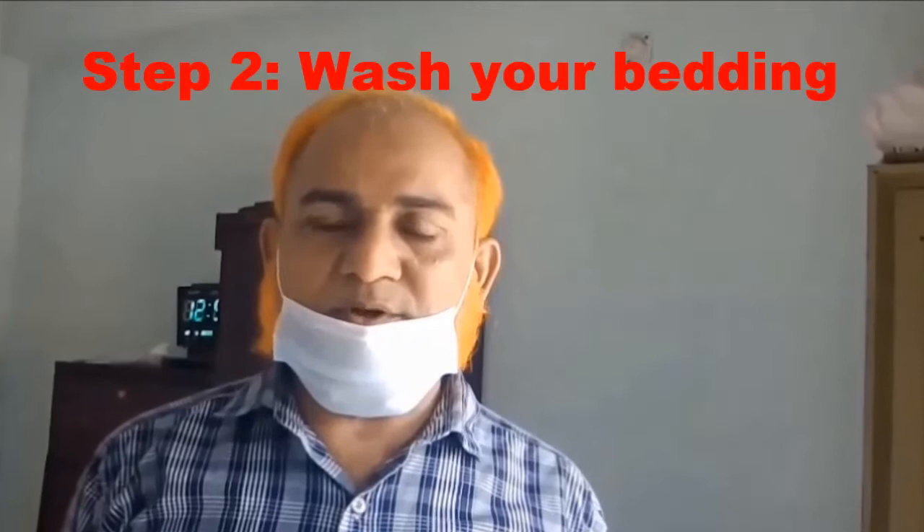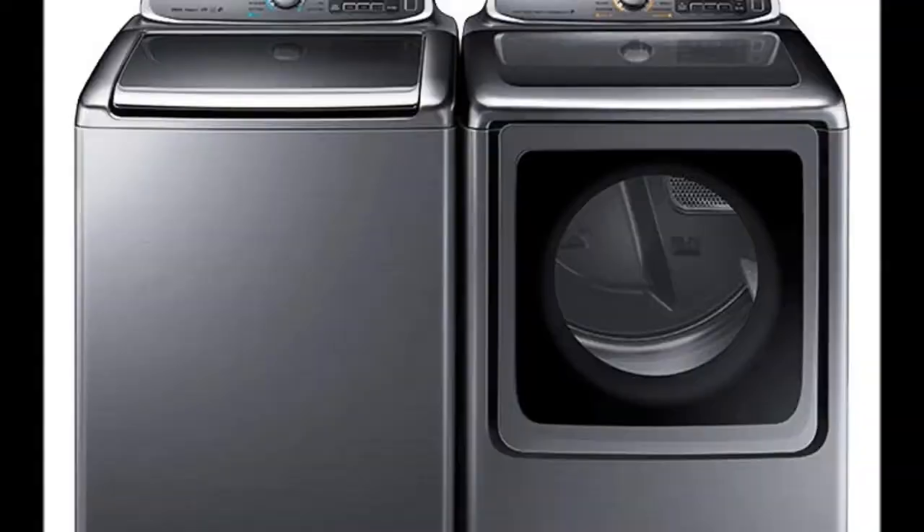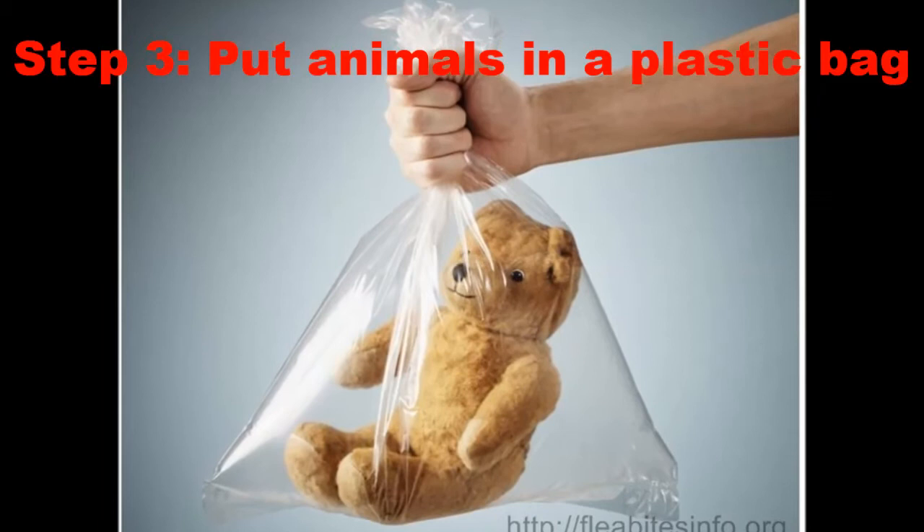Step 2: Wash bedding. Wash bedding and linens in very hot water instead of cold water. Once the washing cycle is finished, run the items through the dryer at least once. Start the drying cycle again when it's finished, and repeat until the bed bugs are eliminated.